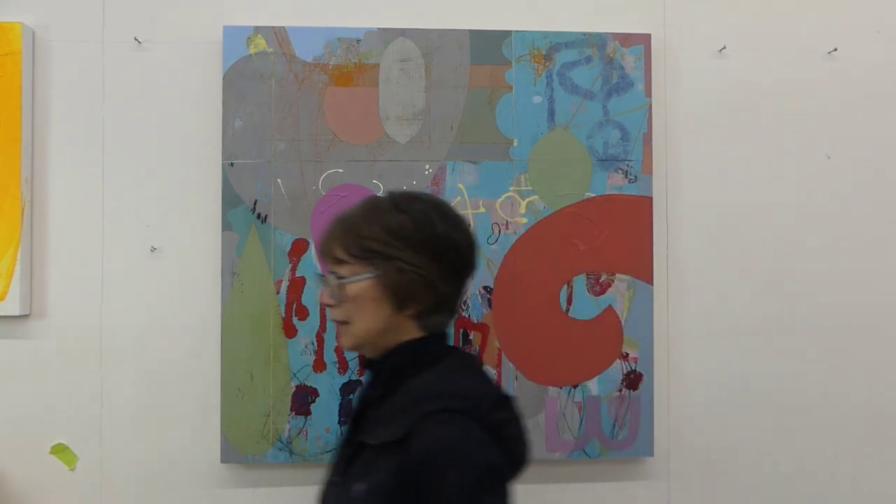What I'm going to do right now is another form of glazing, which is simply to sand back. I usually really enjoy the process of sanding. So I'm going to sand this painting and see where it goes from here.